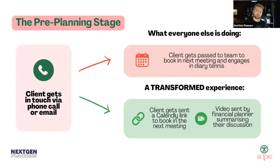The first touch point I imagine everybody has is when the client gets in touch via phone call, email, or booking form and has that initial conversation just to say what their problem is and what they're looking for. What most people do is the client gets passed to the team to book in the next meeting, and then they engage in diary tennis.